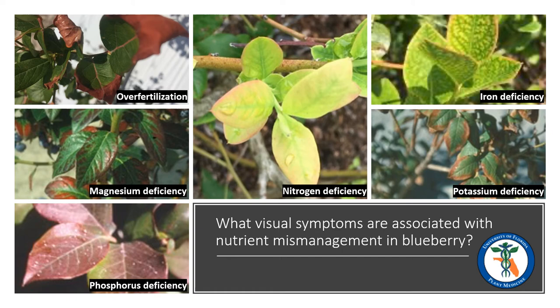Magnesium deficiency is somewhat common in Florida, as our soils are sometimes high in calcium. Calcium and magnesium compete for uptake by the plant. As you can see in the center left photo, magnesium deficiency typically is presented as reddening of areas between the primary lateral veins and the leaves, with the middle of the leaf remaining green in a Christmas tree-like pattern.